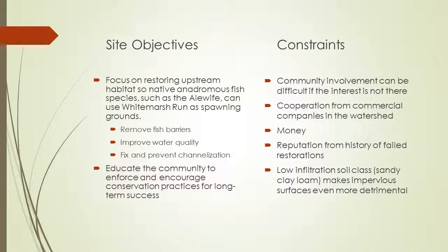With these objectives come some constraints. With community involvement, they have to be on board for this type of project — there has to be interest, otherwise it will be hard to get volunteers. This also applies to commercial companies; they also have to cooperate and be willing to help financially. Money is always an issue, and we must think about how these projects will be paid for, whether through grants or state funding. This site also has a history of failed restorations, so that could skew the willingness for more projects to occur at this stream.